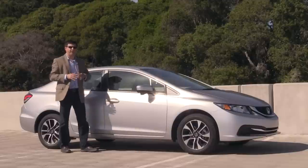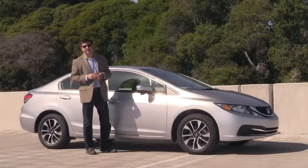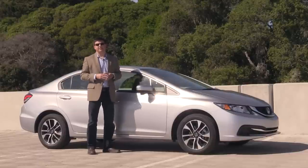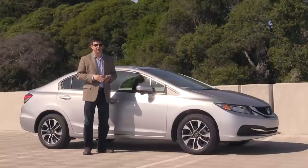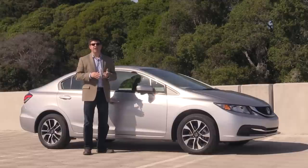Although it is unusual for any car to receive so many significant updates back to back, it's not that unexpected in the compact sedan category because there are so many entries in this segment and it is so competitive. Because of the sheer number of competitors, I'm only going to be talking about the five high-volume competitors that compete directly with this Honda Civic. The Civic is number two in the segment, just behind the Toyota Corolla. We then have the Chevy Cruze, the Ford Focus, the Hyundai Elantra, as well as the Nissan Sentra.